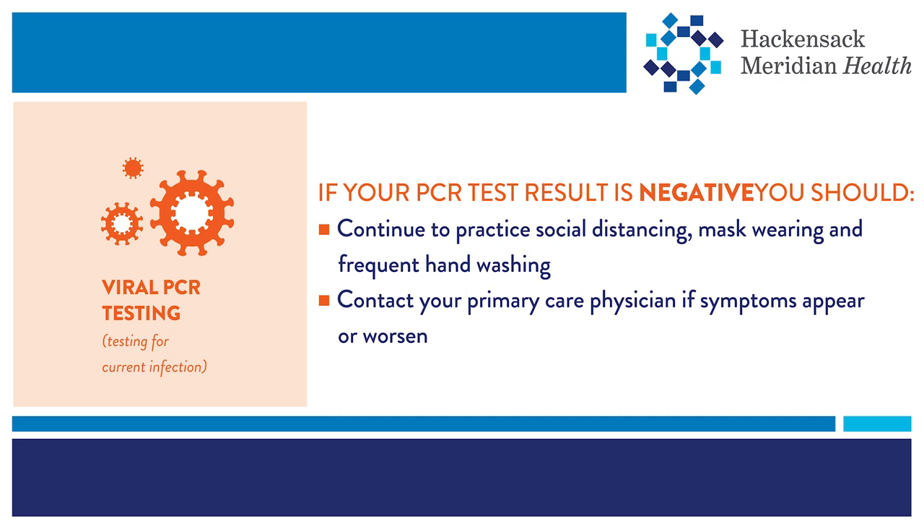If your PCR test results are negative, you most likely do not have an active case of COVID-19. You should still continue to practice healthy habits. If you have symptoms, contact your doctor if they get worse. If symptoms worsen, it's possible you may need to be retested.